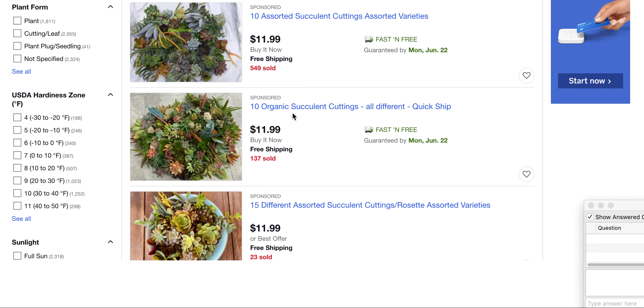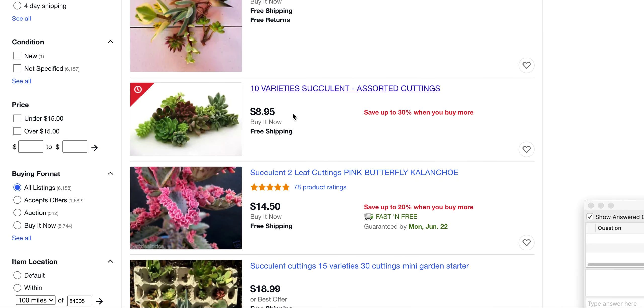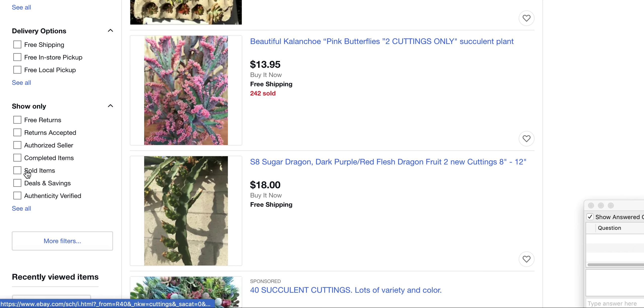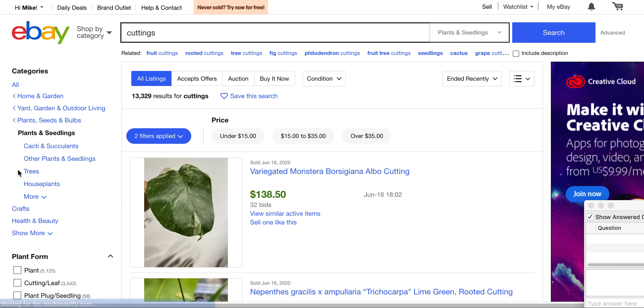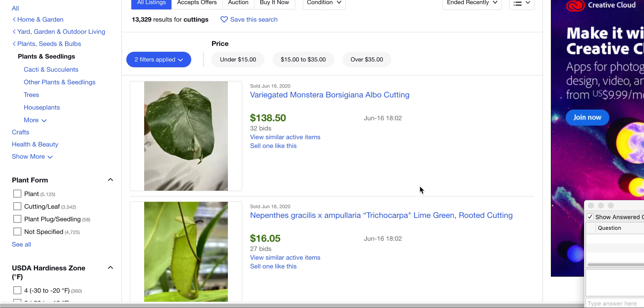We can see that the price point is holding right around the $10 to $15 range on a lot of these — some a little under, some a little over. Out of 6,100 active listings, if we go to the 'Show Only' section and click 'Sold Items' — the typical approach to researching on eBay — how many are sold? 13,300. This is a phenomenal area because we have more than twice the amount of active listings that have sold. That's a huge number.